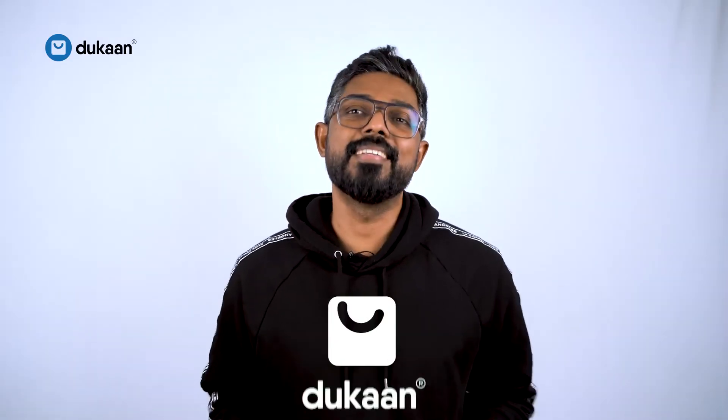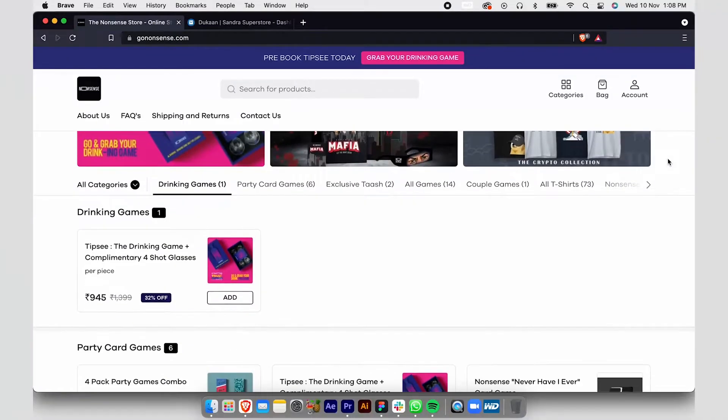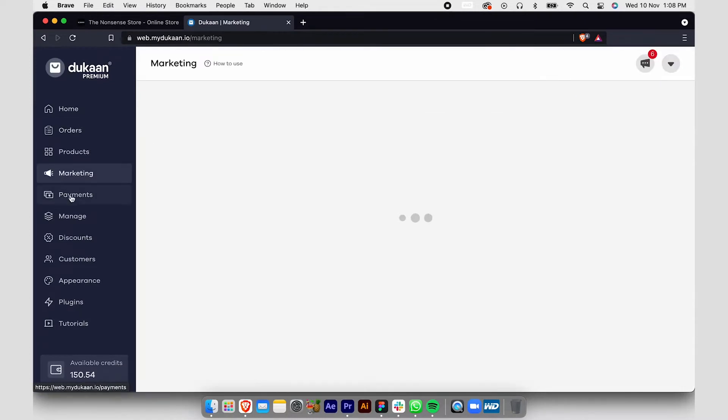It's called Dukan. As simple as the name is, the technology too is simple and usable by anyone, even if you are not good with new age mobile phones and laptops. Dukan gives you an e-commerce store with the least effort and you can start selling goods and services within minutes on your online store built on Dukan. If you wonder what to sell, it is only limited by your imagination.